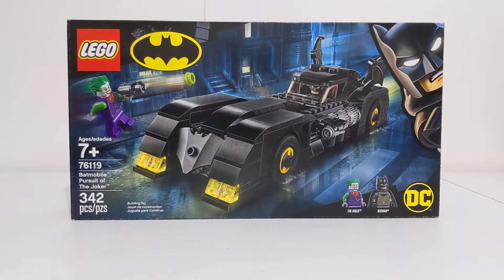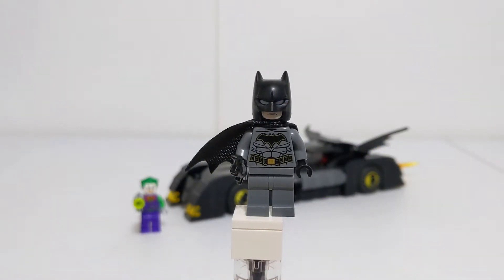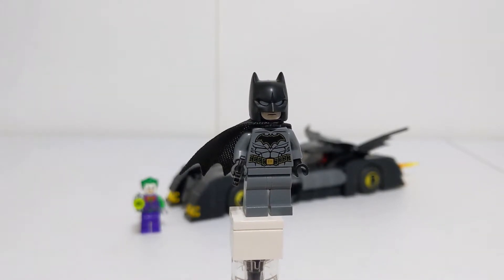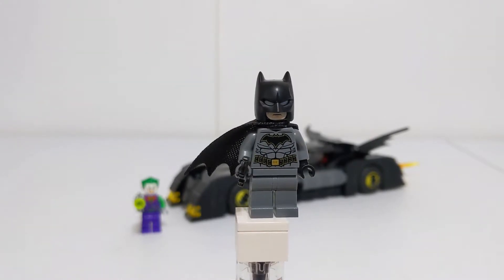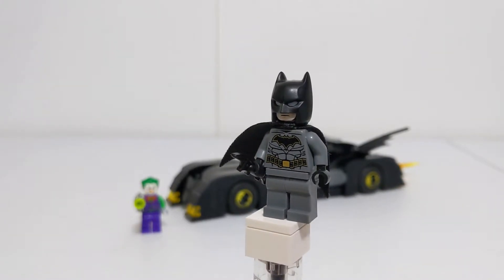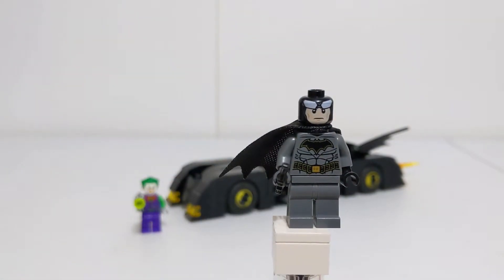Here's the set fully built up, but as always we're first going to take a look at the minifigures. First up we have the Dark Knight himself, Batman. Given that it's a Batman set, you'd obviously expect him to be included. This is, for 2019, a newer Batman torso print — it's based on the Rebirth outfit. Besides that, this is your typical Batman with the newer cowl piece.